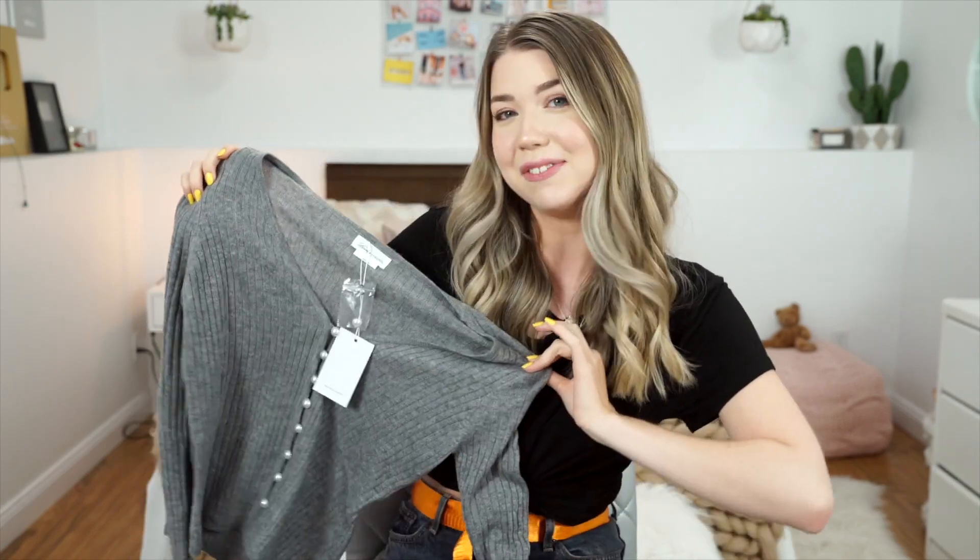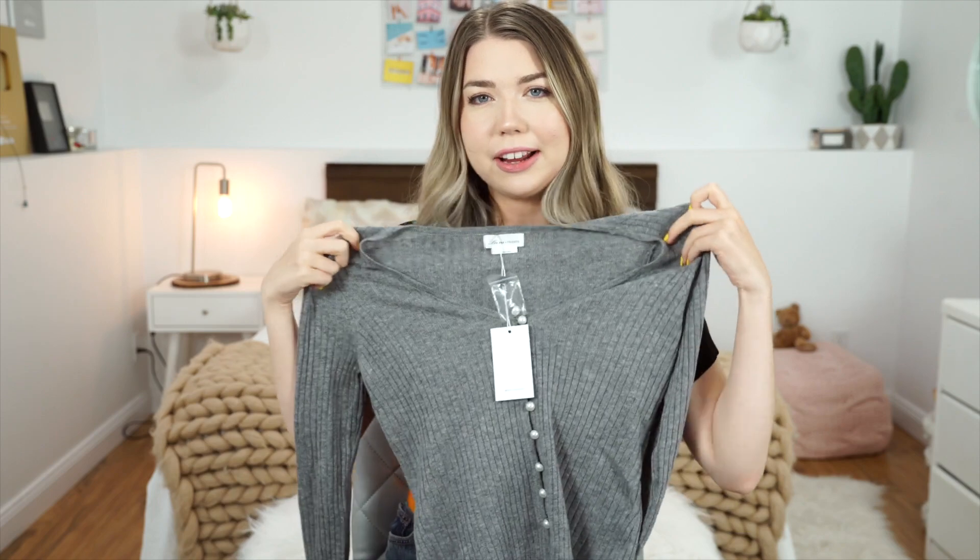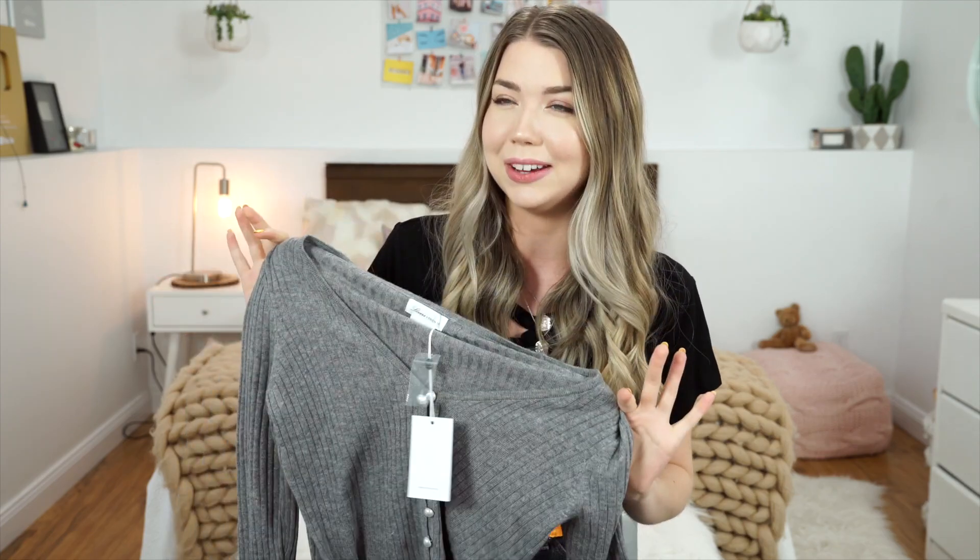This next item is not something I ever thought I would pick out but I guess I was just feeling it that night. I got this sweater which is definitely a little bit old lady-ish. I think it could be cute though if I wear it with nothing underneath and just tuck it into some high-waisted jeans. I think if I style it the right way it can be cute. Maybe. Hopefully.